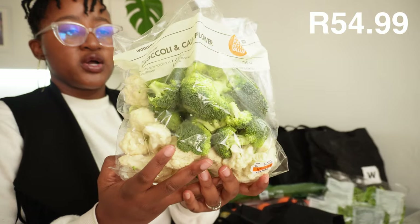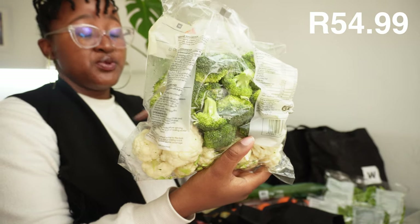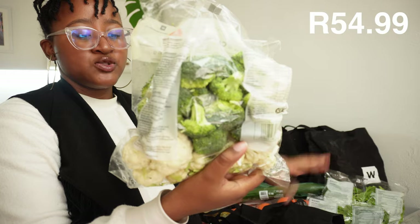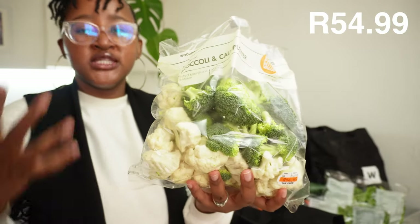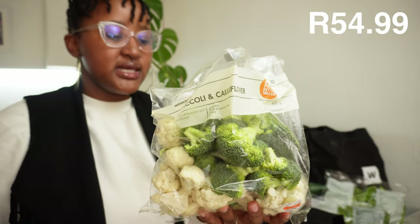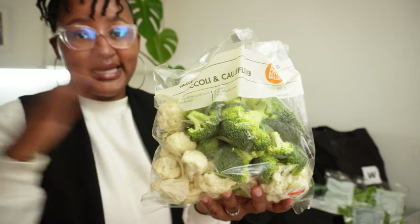We bought a mix of broccoli and cauliflower. I usually just roast these in the oven with some olive oil, salt, pepper, or any spices you want. Then throw them in a salad or put them in a stew in the pressure cooker and you're done.